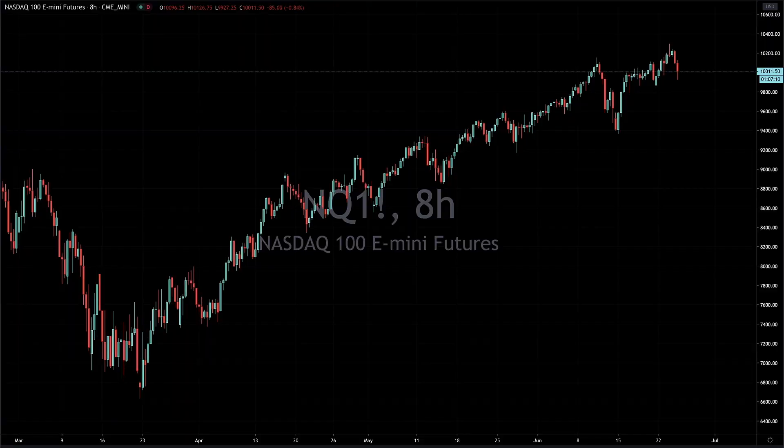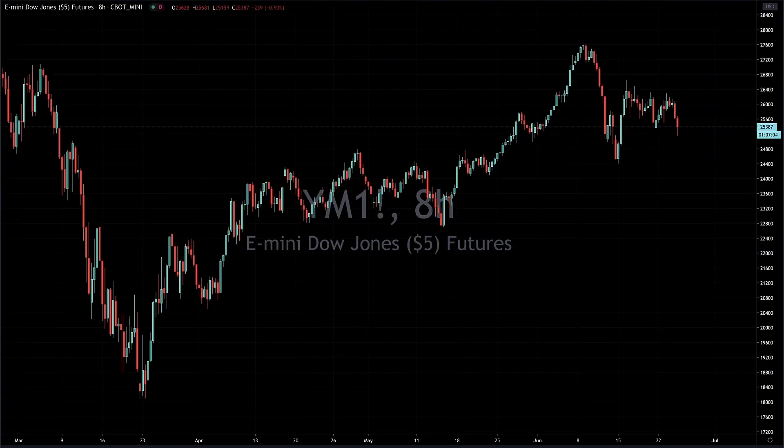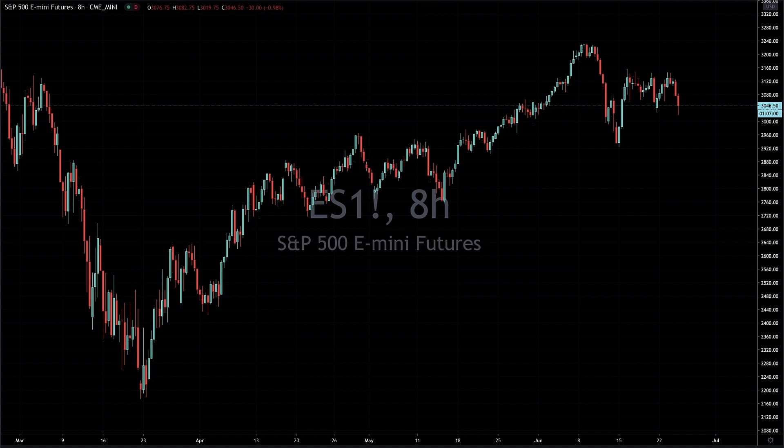What's going on everybody? This is Jordan with Conker Trading and Investing, and we're looking here at the markets. We're having a down day across the board. NASDAQ, Dow, S&P 500, all trading down a couple of percent. It's a little bit messy out there.